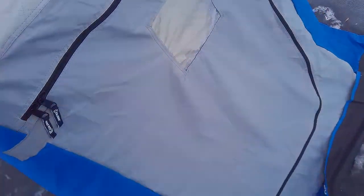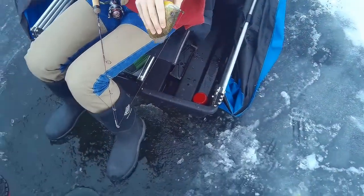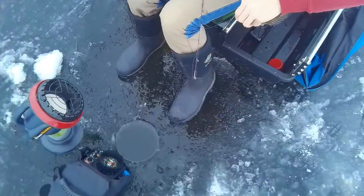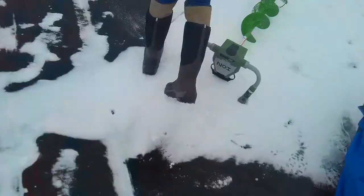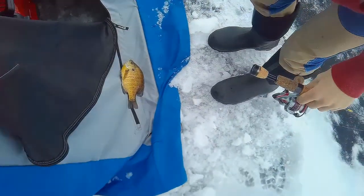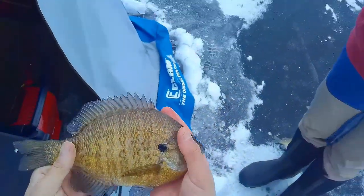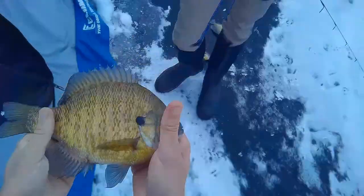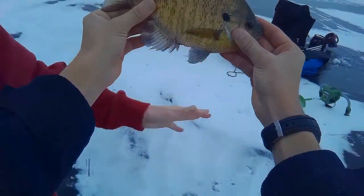Brennan just said he caught a fat gill — let's have a look. Let me see it. Oh my god, look at this fish! Do not drop that back down the hole. Dude, look at this fish, Drake. Let me see that quick. Look at that — that's like two of my hands. Nice fish. Brennan's going to get the feature on YouTube here. That's a fatty, about the size of his head. Bigger than my hands — that is a nice fish.